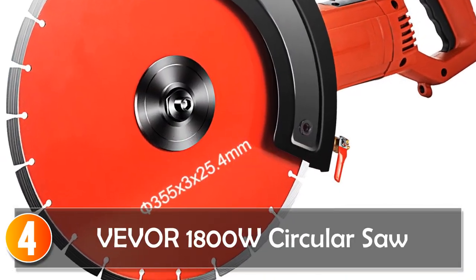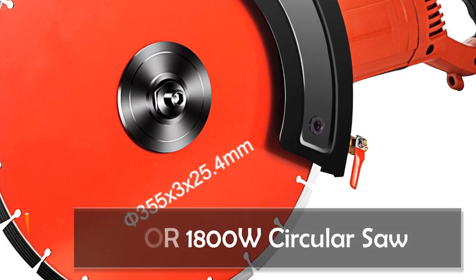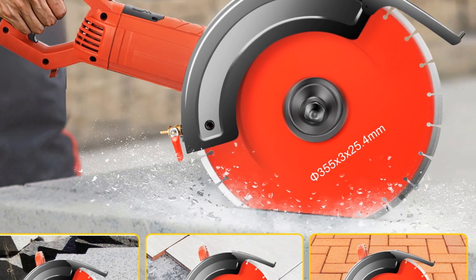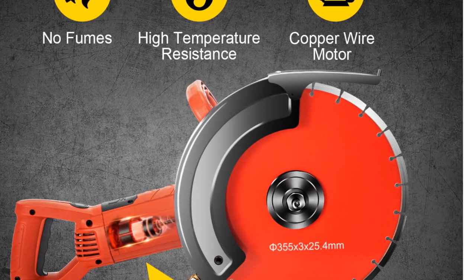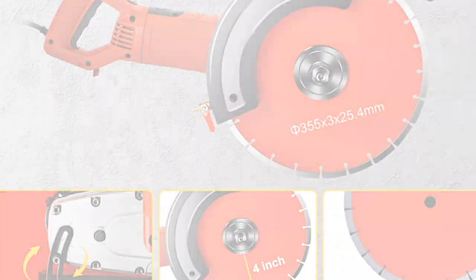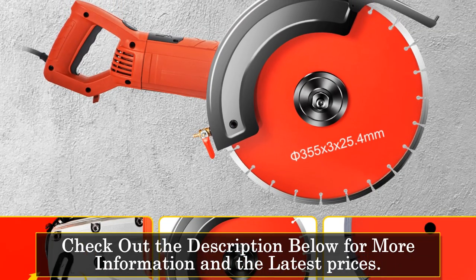At number 4: the Vever 1800 Circular Saw. The Vever 1800W Electric Concrete Saw is a powerful and versatile tool that can handle a variety of cutting tasks with ease, whether you're cutting concrete, stone, metal, or wood. This machine has the power and precision you need to get the job done quickly and efficiently. One of the standout features of this circular saw is its 14-inch diamond blade, designed to cut through even the toughest materials with ease.